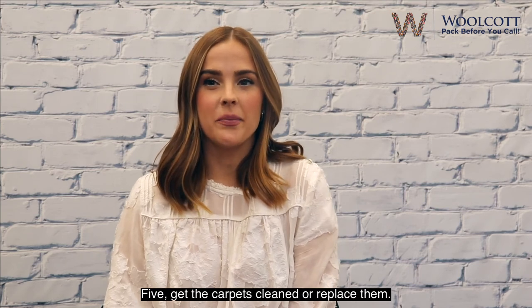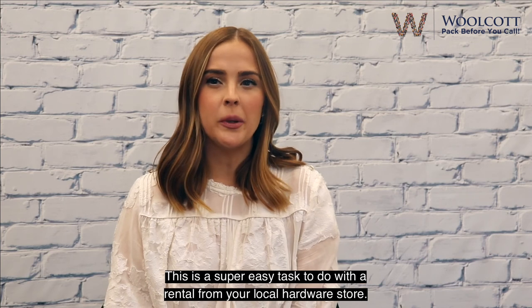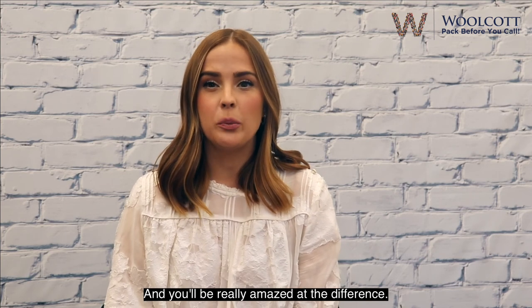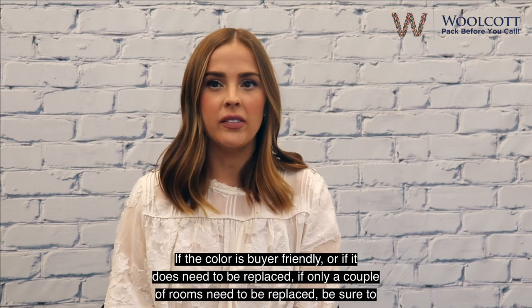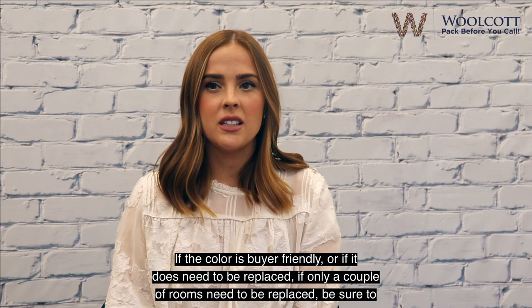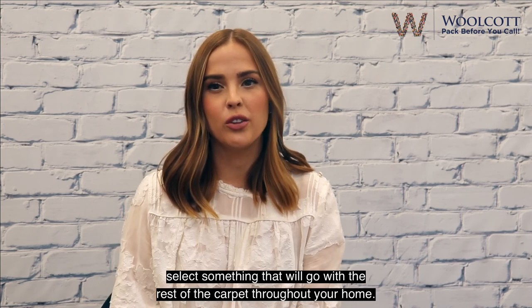Tip 5: Get the carpets cleaned or replace them. Unless your carpets are brand new, you'll want to steam clean them. This is a super easy task to do with a rental from your local hardware store, and you'll be really amazed at the difference. You should take a close look at the carpet to assess what condition it's in, if the color is buyer-friendly, or if it does need to be replaced. If only a couple of rooms need to be replaced, be sure to select something that will go with the rest of the carpet throughout your home.